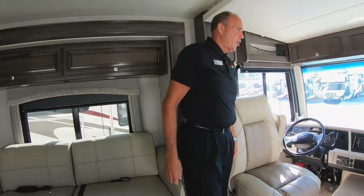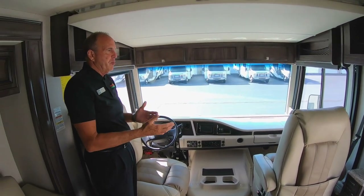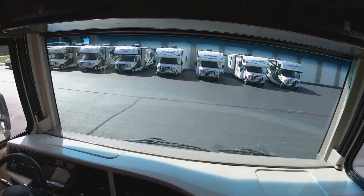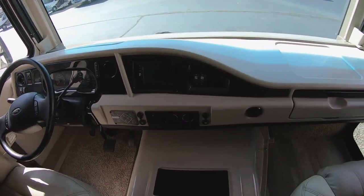When you first walk in, you have the big Ford V10 with the captain's chairs. These will swivel around to give you even more seating. You'll notice a big bus-style windshield, so you're not going to miss any of the scenery going down the road. It's equipped with jacks, backup camera — everything you would expect in a high-line coach.